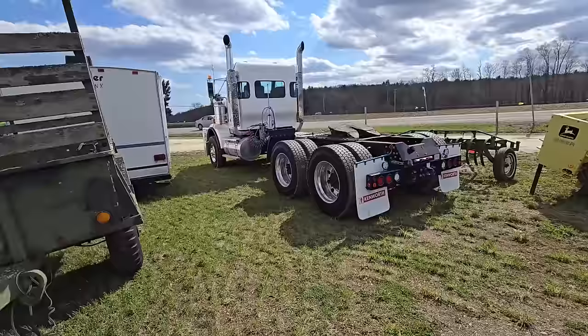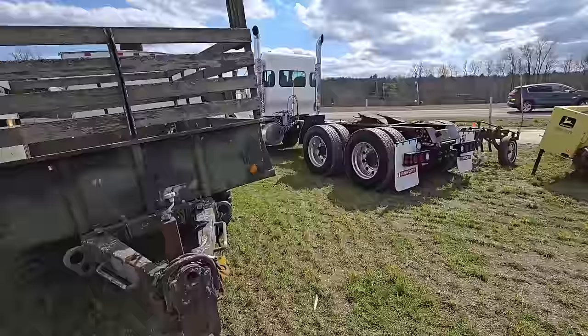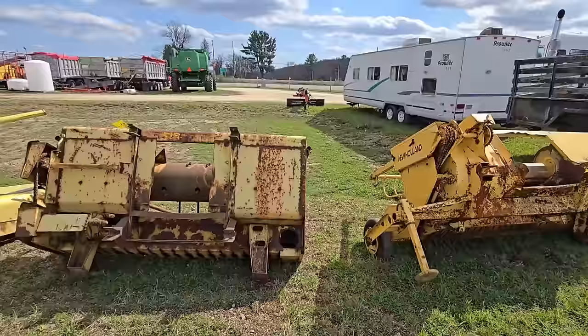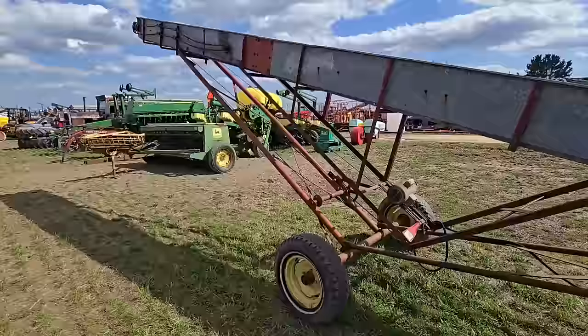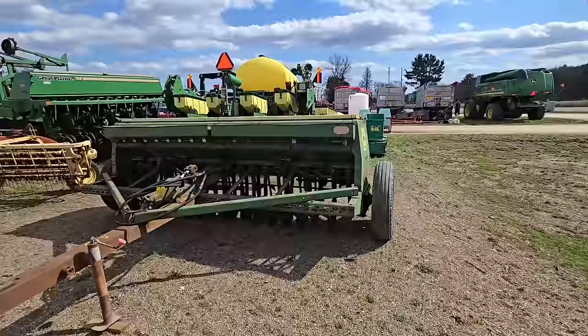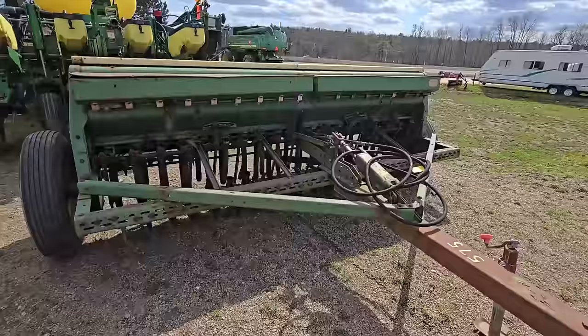Got a set of hires. Got another nice truck — it's a Kenworth, that's a nice truck. Got an old military trailer. Got a couple of old heads here for what looks like a John Deere chopper. Then we got an elevator. Now we're going down this row. Here's what I believe is an 8350 or 8300 John Deere grain drill, single disc, it's got the small seeder box.